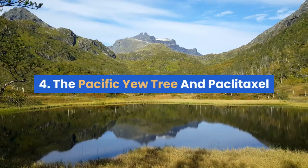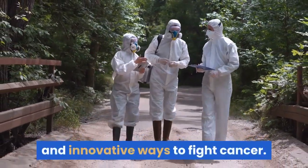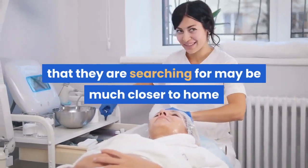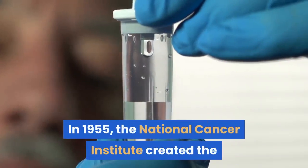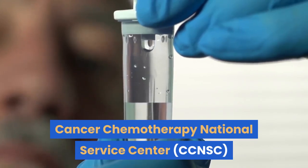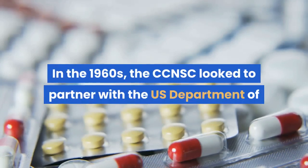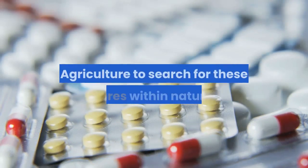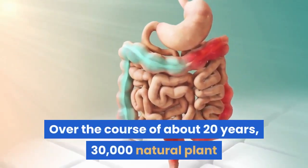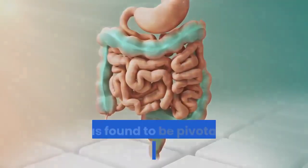#4: The Pacific Yew Tree and Paclitaxel. Researchers are continuously searching for new and innovative ways to fight cancer. Sometimes, the treatments they are searching for may be much closer to home than they realize. In 1955, the National Cancer Institute created the Cancer Chemotherapy National Service Center in hopes of finding new cancer treatments. In the 1960s, the CCNSC looked to partner with the U.S. Department of Agriculture to search for these cures within nature. Over the course of about 20 years, 30,000 natural plant and animal products were tested. Out of the 30,000 samples, one was found to be pivotal in the treatment of cancer.